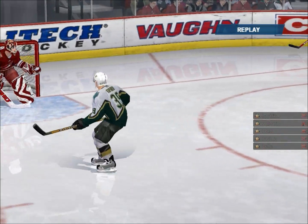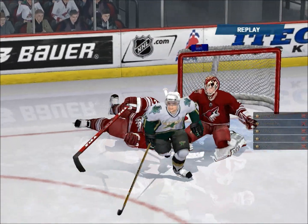Take a look at this replay. Now, it might not have been intentional, but it definitely was tripping.